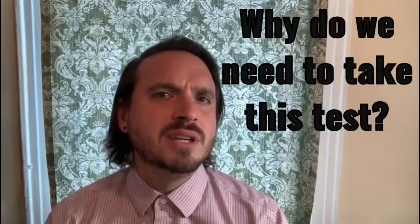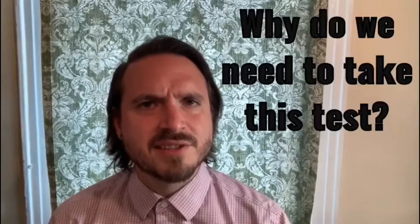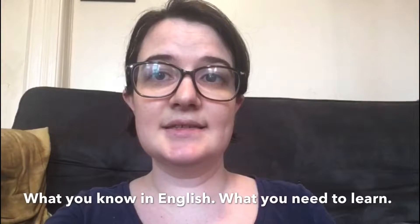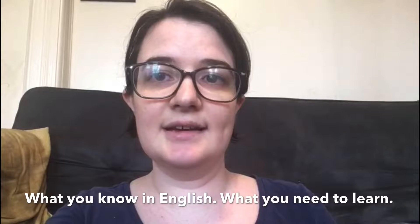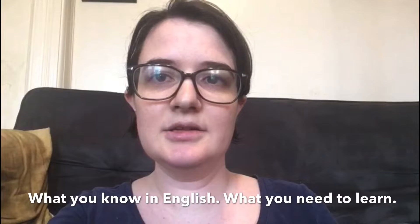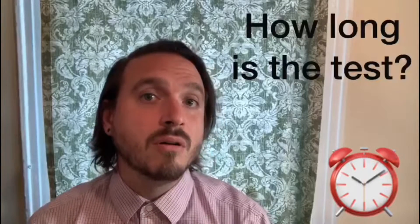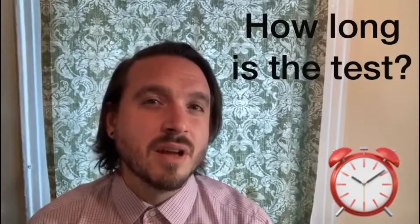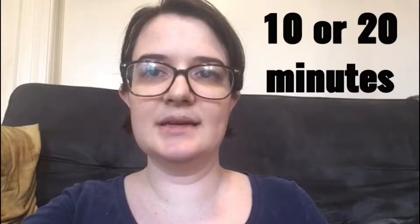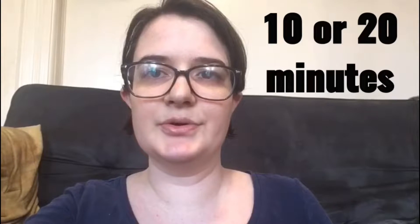Why do we need to take this test? You need to take this test so that Eric and I can tell what you know in English and what you need to learn. We cannot help you learn until we know what you need. The test will take about 10 or 20 minutes.